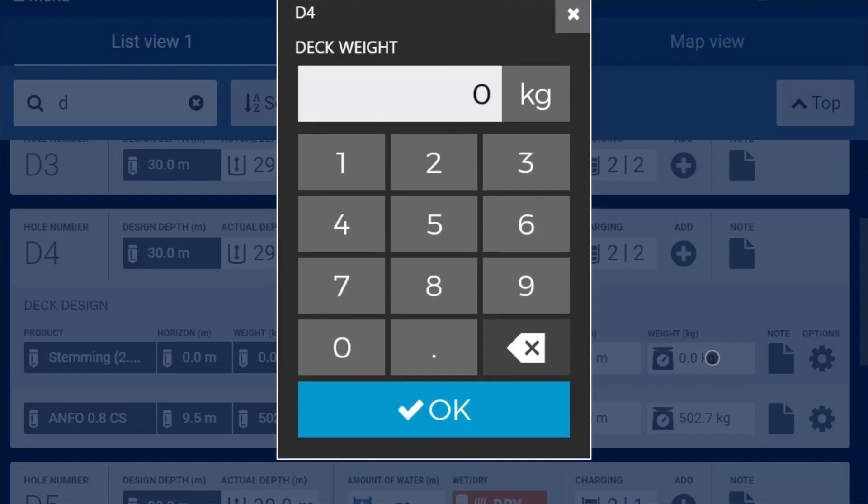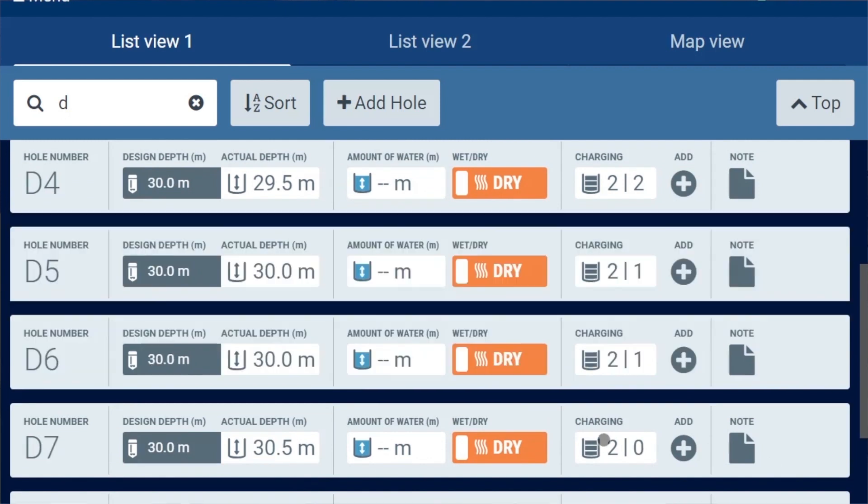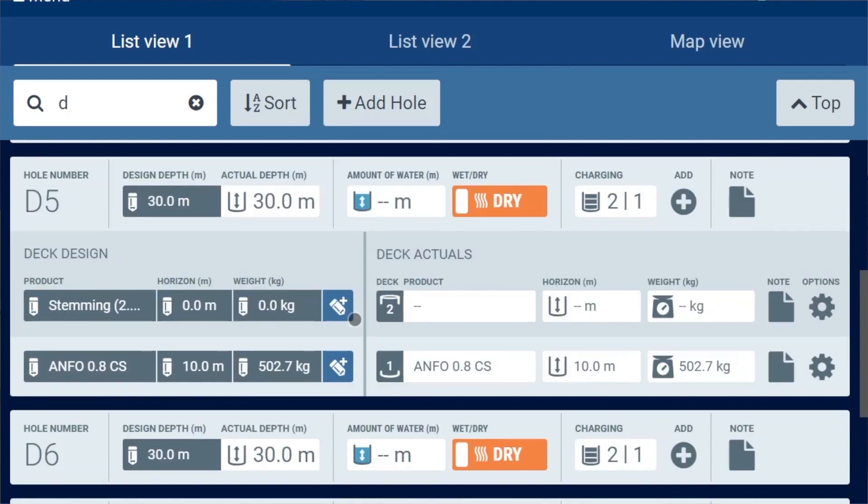The product loaded by the Blast IQ delivery system can be seen arriving on the device. You can easily record the stemming in the deck above. Just like the delivery system, data records automatically and is sent back to the Blast IQ platform.